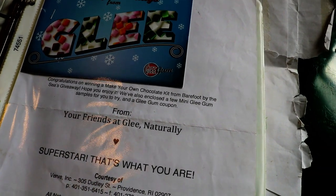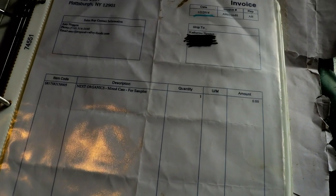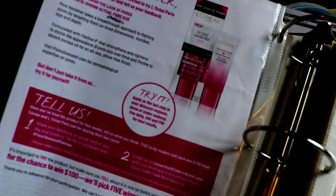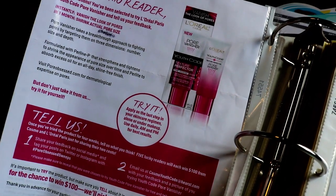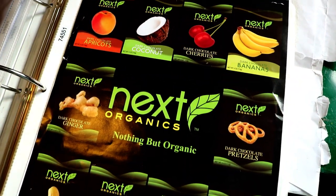It was a chocolate kit with real cocoa beans — it was really awesome. We actually ended up winning another one of those in our fair trade box too. Every single type — it was delicious. Super good quality.